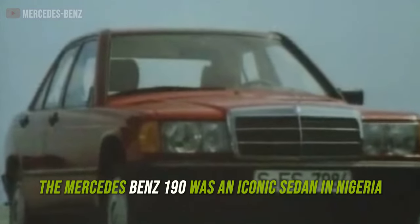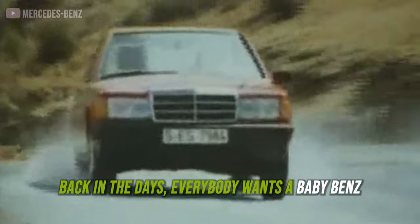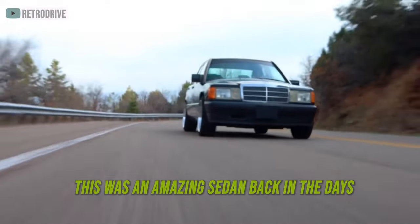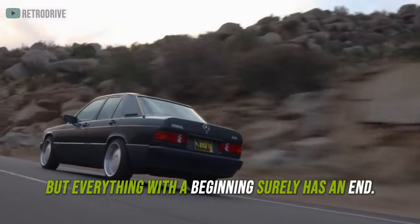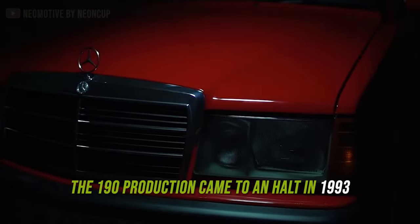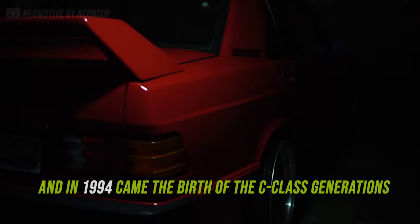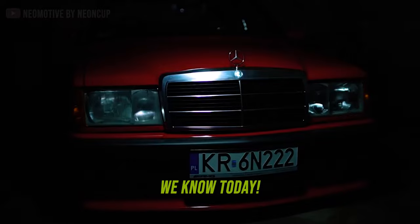The Mercedes-Benz 190 was an iconic sedan in Nigeria. Back in the days, everybody wanted a baby Benz, and who can forget the amazing roles it played in the early Nollywood movies. This was an amazing sedan back in the days, but everything with a beginning surely has an end. The 190 production came to an end in 1993, and in 1994 came the birth of the C-Class generations we know today.